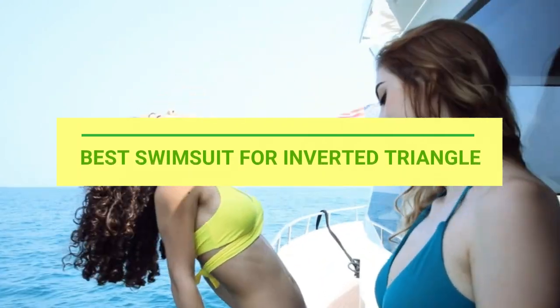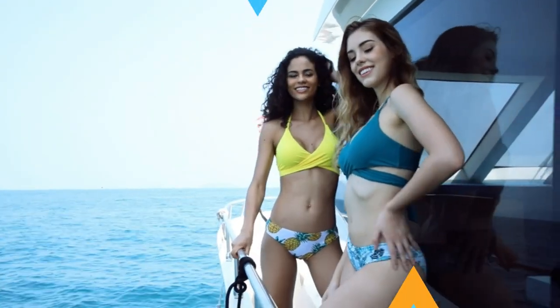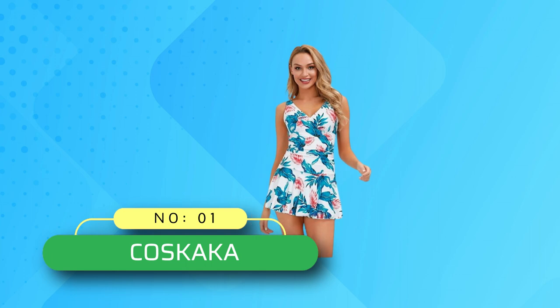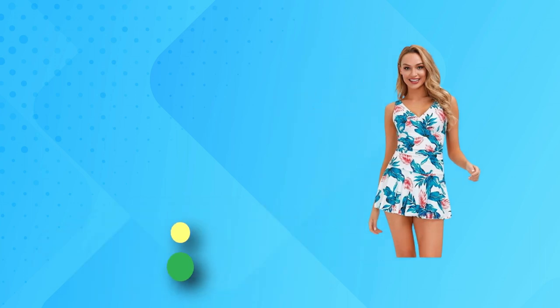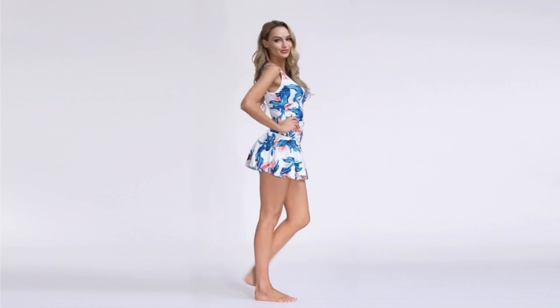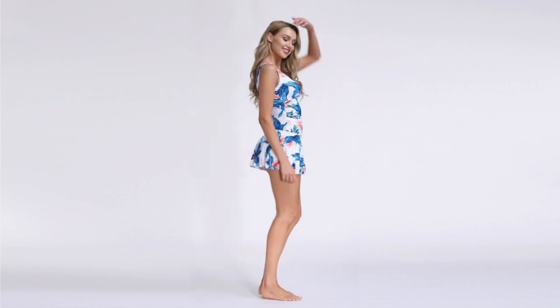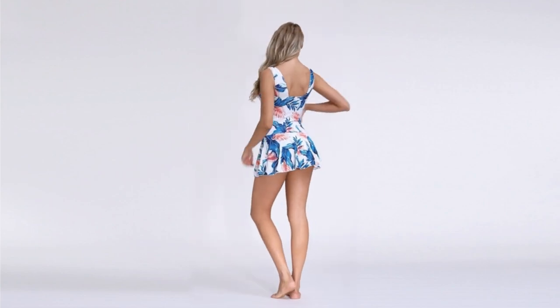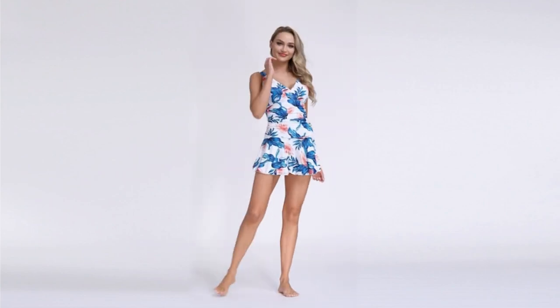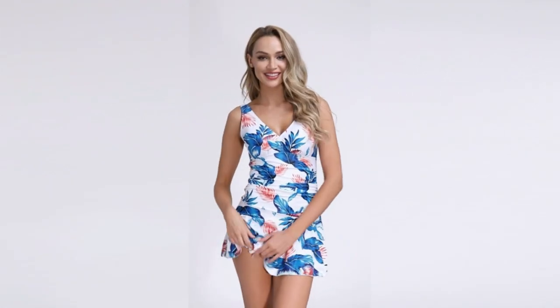Best swimsuit for inverted triangle. Number one: Koskaka swimsuit for inverted triangle — a modest swimdress with a built-in bottom. This cute and conservative design offers good coverage all over, also good for kids and girls. The retro one-piece swimdress with its romantic shirring is a charming companion for tropical and poolside endeavors, and the shirring detailing helps to define the waist with tummy control.